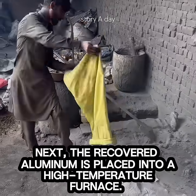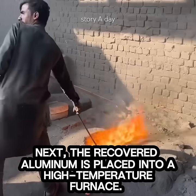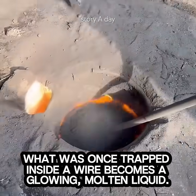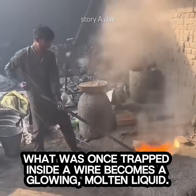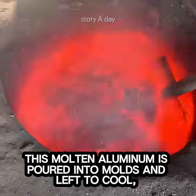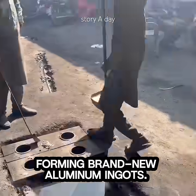Next, the recovered aluminum is placed into a high-temperature furnace. Within minutes, what was once trapped inside a wire becomes a glowing, molten liquid. This molten aluminum is poured into molds and left to cool, forming brand-new aluminum ingots.